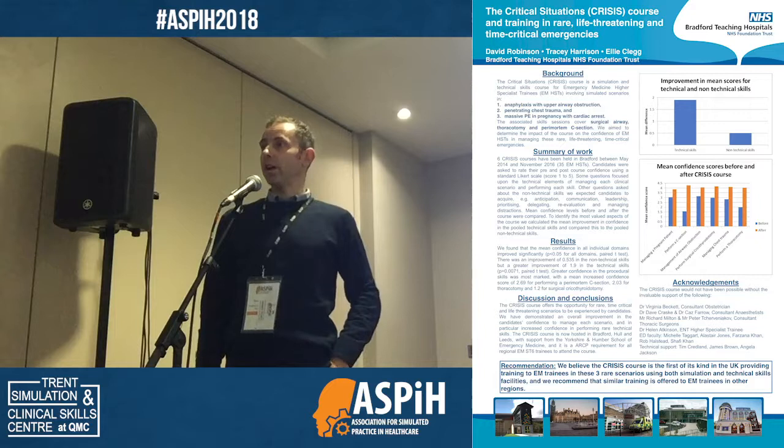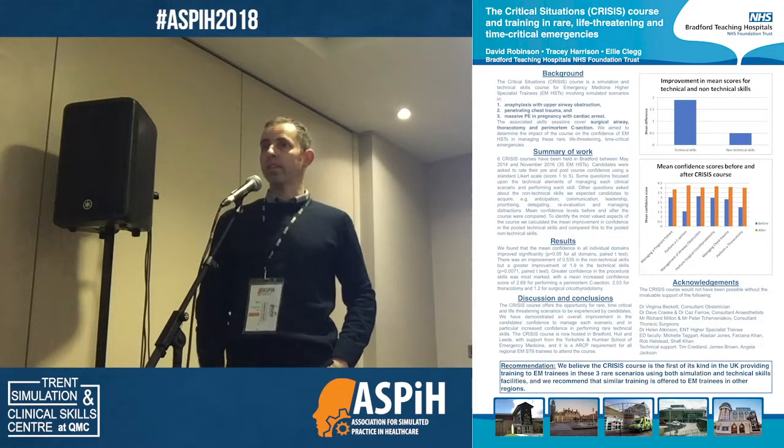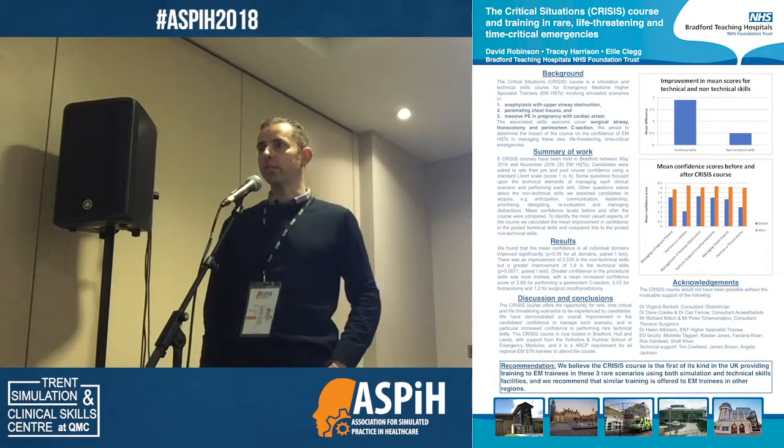This is a course for emergency medicine higher specialist trainees, and really reflecting on my training — some of the things that I didn't get much training on: the situation where a patient might need a surgical airway, or certainly a patient that might need a thoracotomy in the resus room, or a patient that might need a perimortem C-section. To my knowledge, we're the first course in the country that actually runs simulation on these scenarios, leading to actually doing the practical skill in the skills lab.